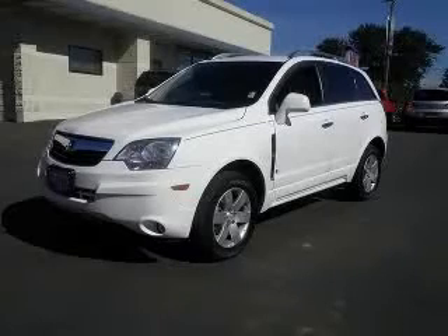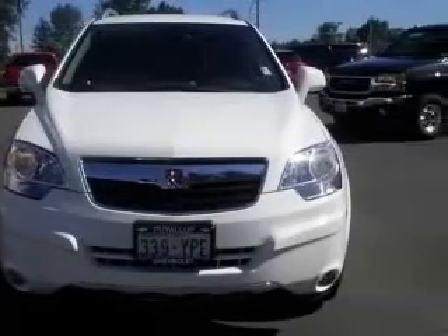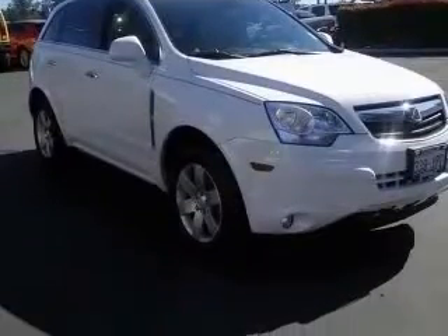We are proud to present this excellent 2008 Saturn Vue. This Vue has a 3.6L V6 engine and an automatic transmission. This vehicle has a wide exterior and includes the following options: